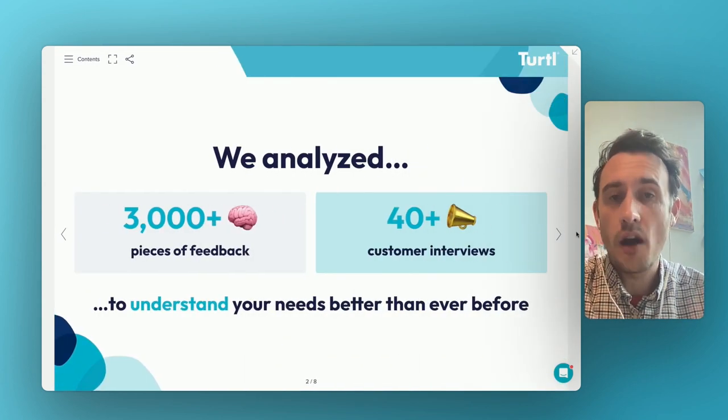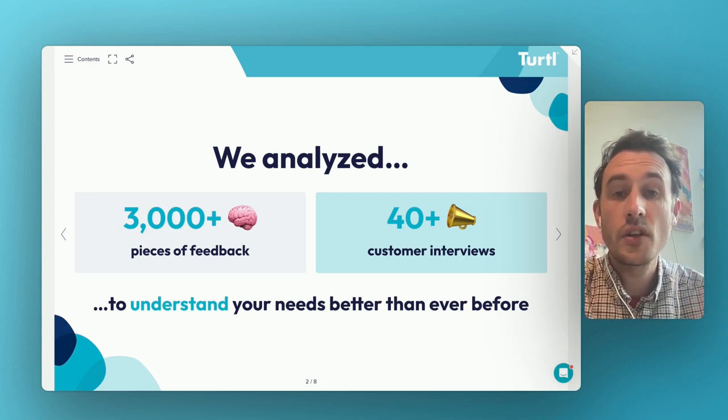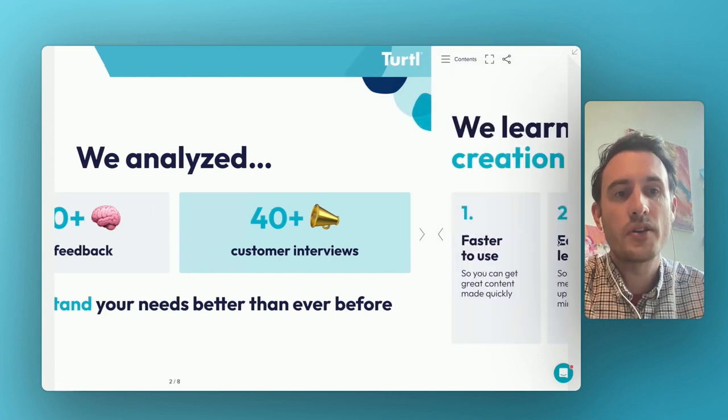We've been really busy over the last nine months, analyzing over 3000 pieces of customer and user feedback and conducting over 40 very in-depth customer interviews. The goal of that work has been to understand your needs better than ever before. And we've learned a ton of interesting things — loads of great projects in the works. The thing I want to talk to you about today, however, is the creation experience, the project that we're running in that part of the tool.